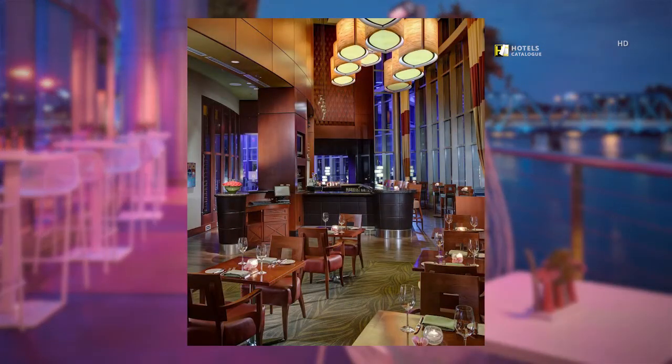Our sophisticated but inviting restaurant, 6.1.6, offers a robust breakfast bar with made-to-order omelets, as well as a delectable lunch and dinner menu featuring unique recipes and farm-fresh ingredients.